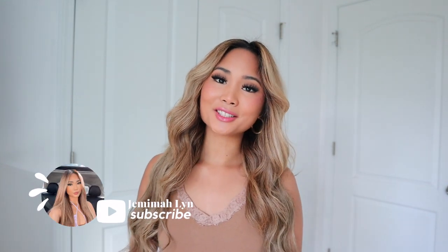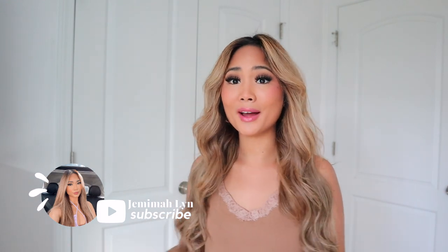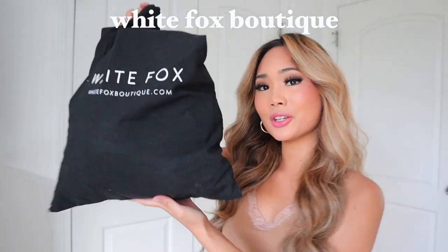Hey guys, it's Jemima, welcome or welcome back to my channel. Today I have another clothing haul for you. Guys seem to like my clothing haul videos. I went on a splurge at White Fox Boutique and this is my first time purchasing from them. I just got into fashion recently. If you guys have any suggestions on any store I should try, comment down below. This video is all about White Fox — how cute is the packaging! If you guys want to see the clothing haul, just keep on watching.